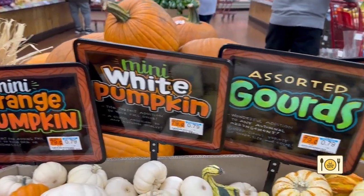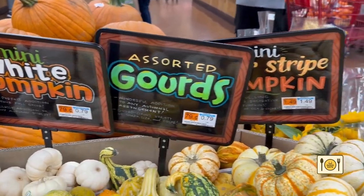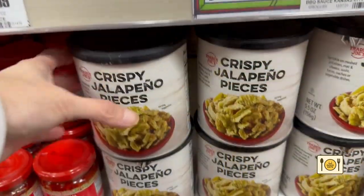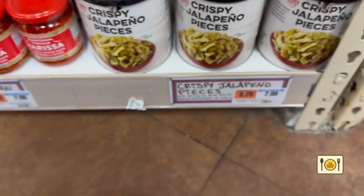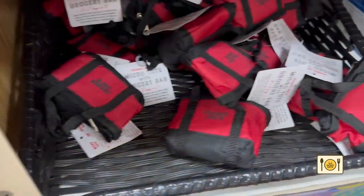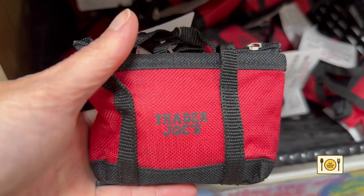Then, as I was heading to the checkout counter, I saw two more things I didn't need that I had to buy. The first is these crispy jalapeño chips. Then I couldn't resist this super cute Trader Joe's tote bag that is actually a reusable bag.